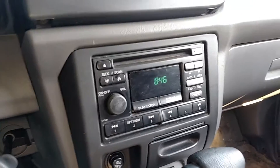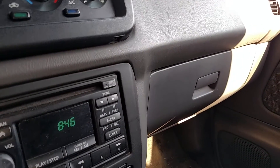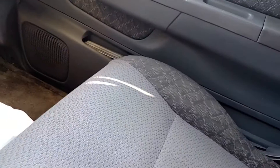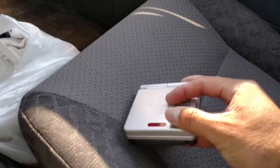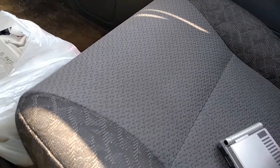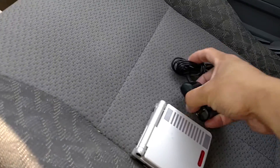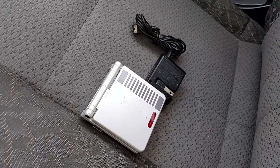Just finished up with an OfferUp meetup and for $25 I scored a pretty cool Nintendo SP model. I needed this for my collection - it's got a little bit of scratches on top but these usually go for $100 online. It came with a charger, so pretty cool score for $25.